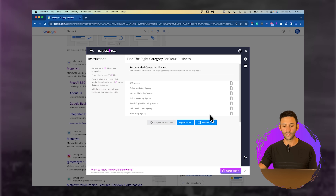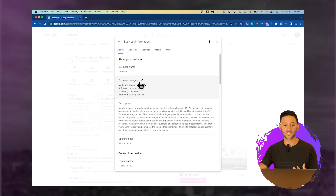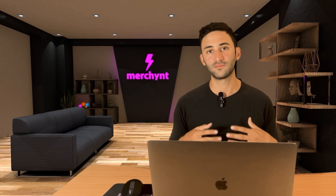This is in beta right now, so sometimes it suggests categories that aren't always supported, but what you can do is export to a CSV. Then go to your Google profile where it says business category and update these to the ones suggested. You want to make sure you have between one and four different categories set so you can show up in as many search results as possible. Just don't add too many because it might dilute the ones that are more important for your business.